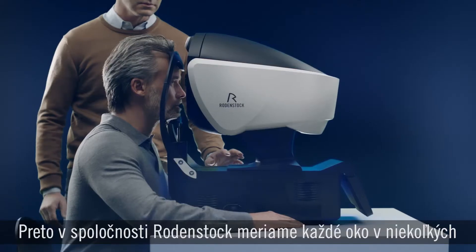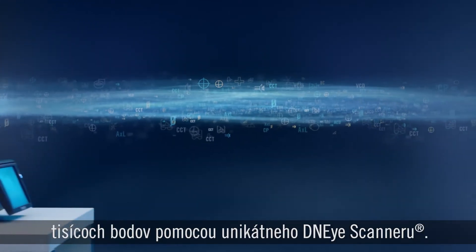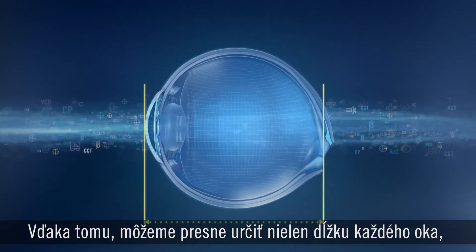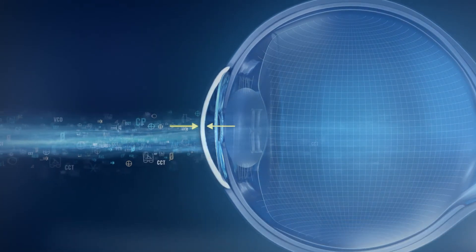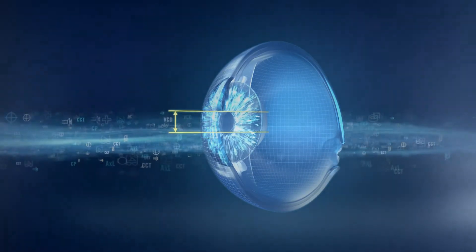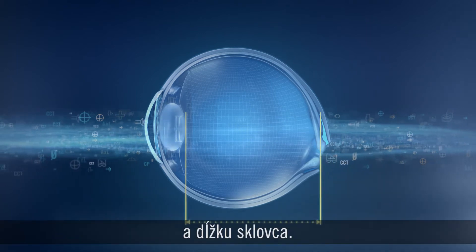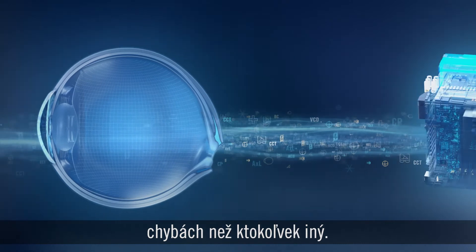That's why at Rodenstock, we measure the eye at thousands of data points using our groundbreaking DNI scanner. This enables us to not only precisely determine individual eye length, but also corneal power and thickness, anterior chamber depth, pupil size, crystalline lens power, and vitreous chamber depth, as well as more refraction error data than anyone else.